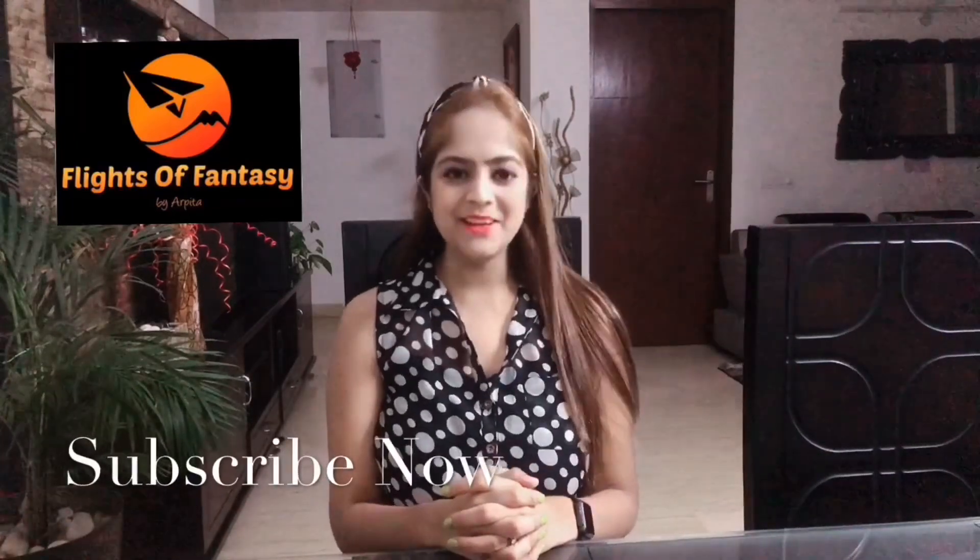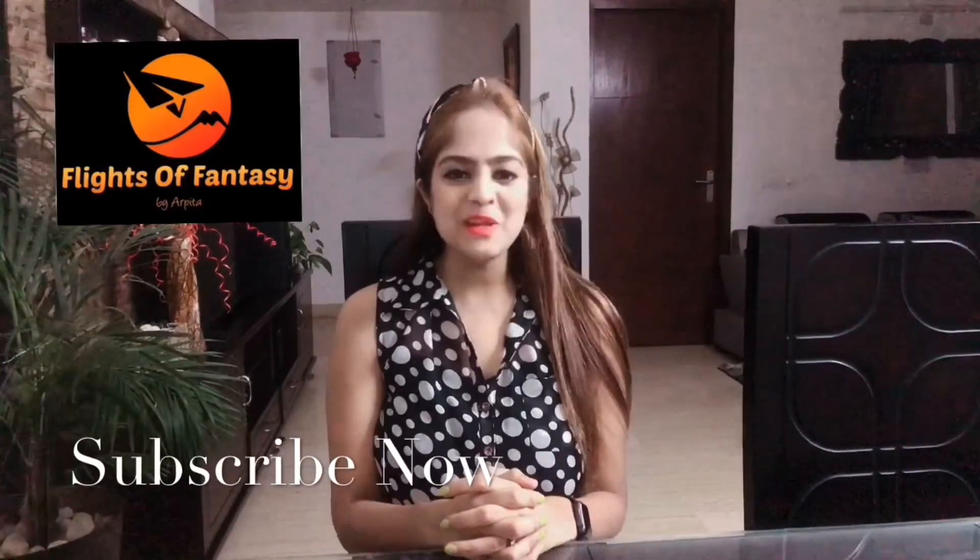Hi guys, my name is Arpita and I welcome you all back to my channel, Flights of Fantasy. How to dress for your cabin crew assessment day is a critical factor to consider. Your appearance is going to dictate the quality of the first impression, which is a significant element on the path to success at your cabin crew interview.